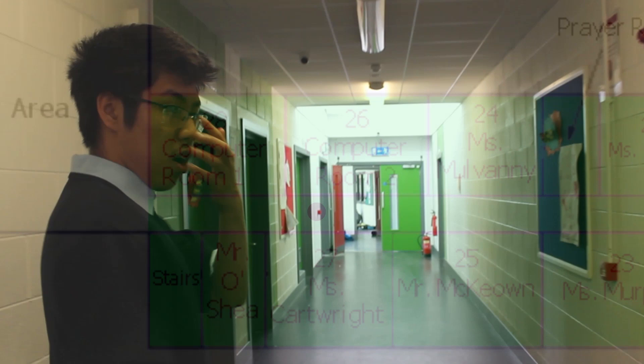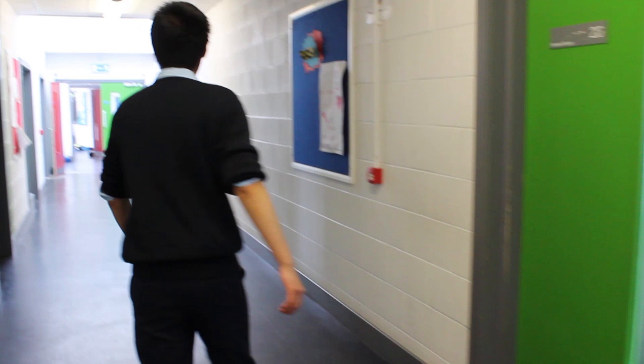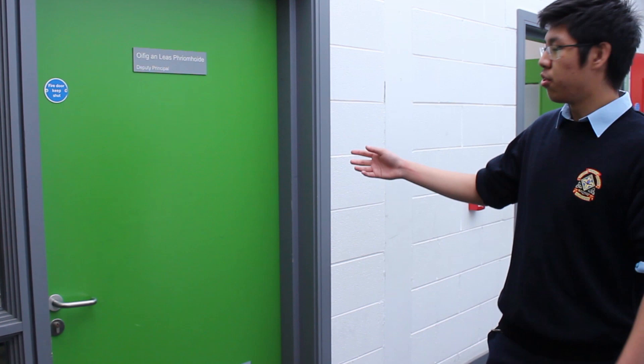Over this end we have our two computer rooms — one here, one there — and we have 50 computers between the two. This is where you'll be taught how to code, navigate the internet, and use various software. Just over here is Mr. O'Shea's office, one of our deputy principals. And downstairs, by the woodwork rooms, is where our other deputy principal, Ms. Gwen Brady, has her office.